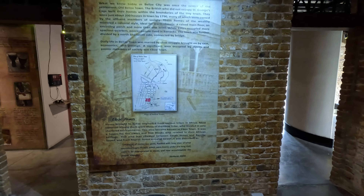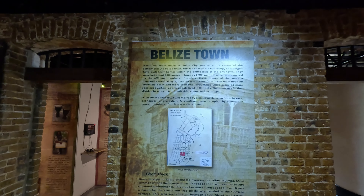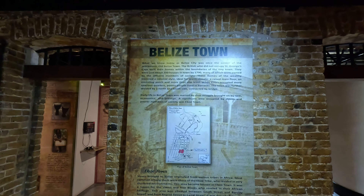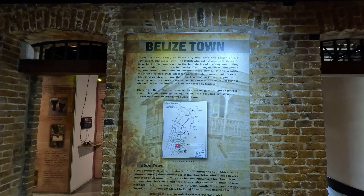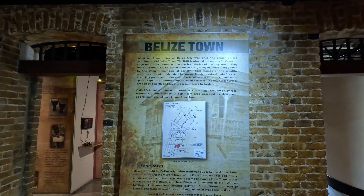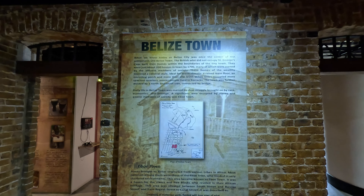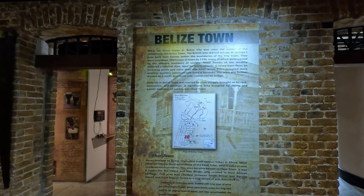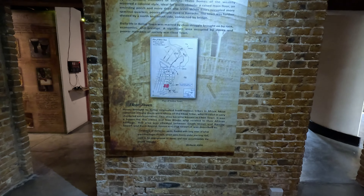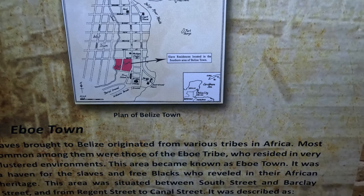Belize Town — what we know today as Belize City was once the center of the settlement called Old Belize Town. The British built their homes within the boundaries of the tiny town. There were just 2,200 homes, many owned by affluent members of society whose homes mirrored a colonial style adapted for warm climate — a raised main floor with an encircling porch on more than one level. Poor people lived in barracks. The town was further divided by north and south side. As you can see on the map: Mexico, Honduras, Guatemala, and Cuba are not too far.